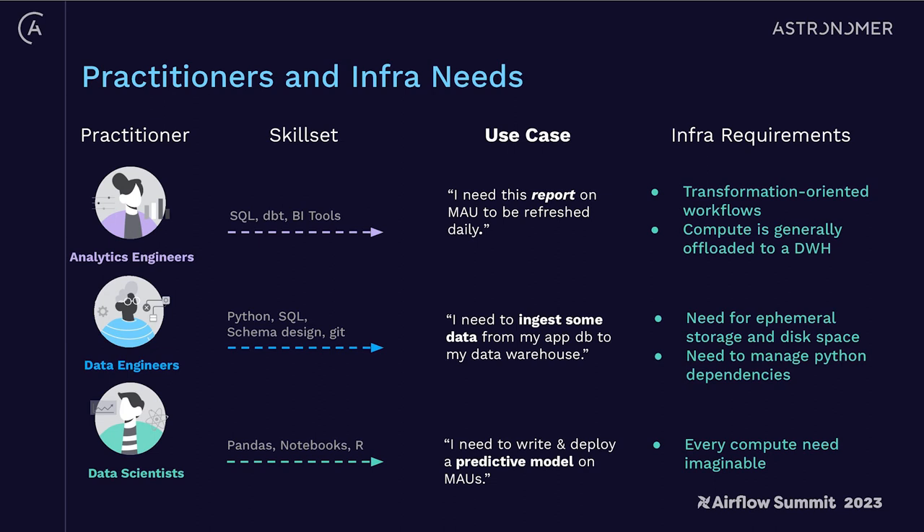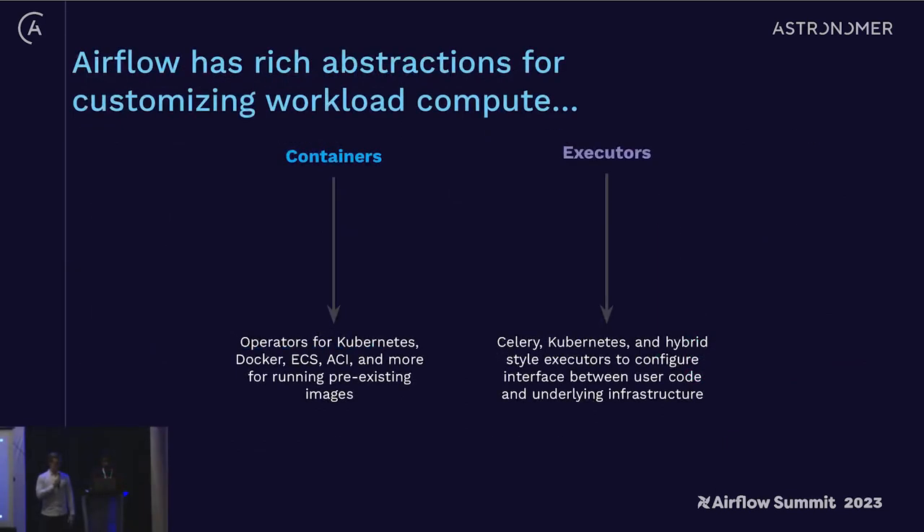On the data science side, we've seen every compute request you could possibly imagine — from GPUs to edge compute — all sorts of things needed to run data science workloads. At the end of the day, delivering an Airflow service to all these downstream users requires the right compute abstractions that can be configured at the interface level, so users don't need a one-size-fits-all approach and can actually configure the intersection between their code and infrastructure to be purpose-built for their needs.